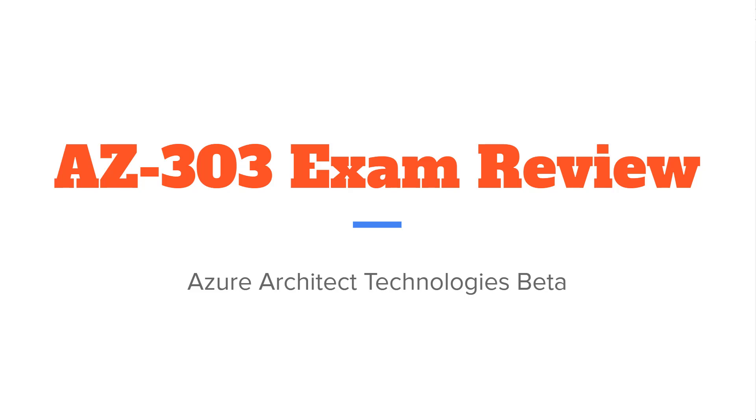Hi there. This is Scott Duffy from softwarearchitect.ca. In this video, I'm going to be talking about my experience with the AZ-303 Azure Architects Technologies beta exam. Within the last week, I was able to sit the AZ-303 beta and I decided to record this video to talk about the experience.